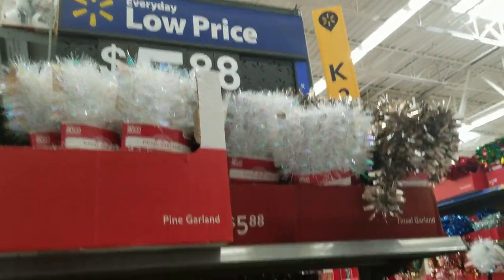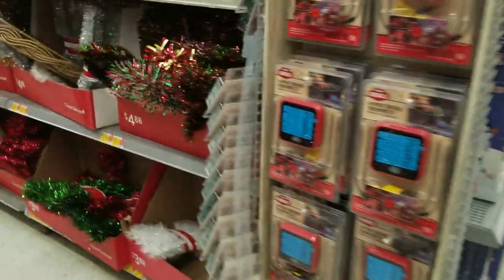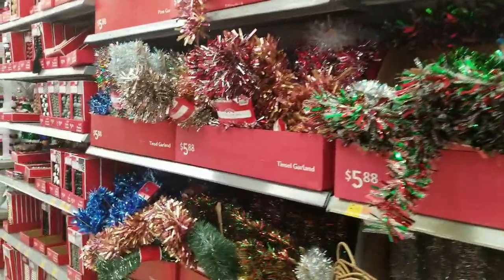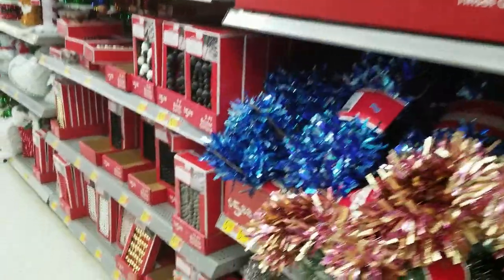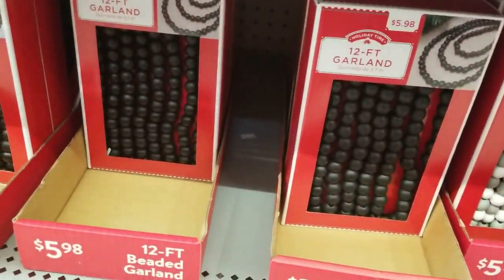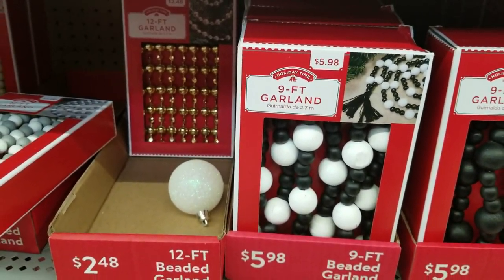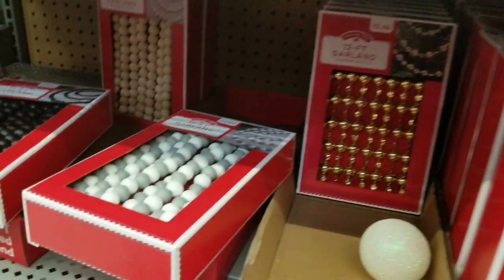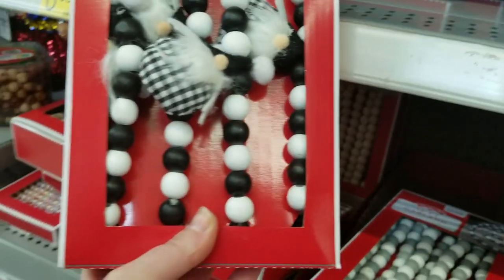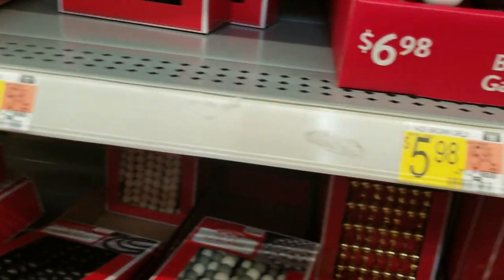Tons of tinsel in different sections and different colors — if you're looking for tinsel, Walmart has got you. Sadly no black tinsel, but I can probably see why. They also had beads — no small black and white ones, but they had larger black and white beads. There was another one with black and white with little angel gnomes on it, so if you're looking for those, they have them.